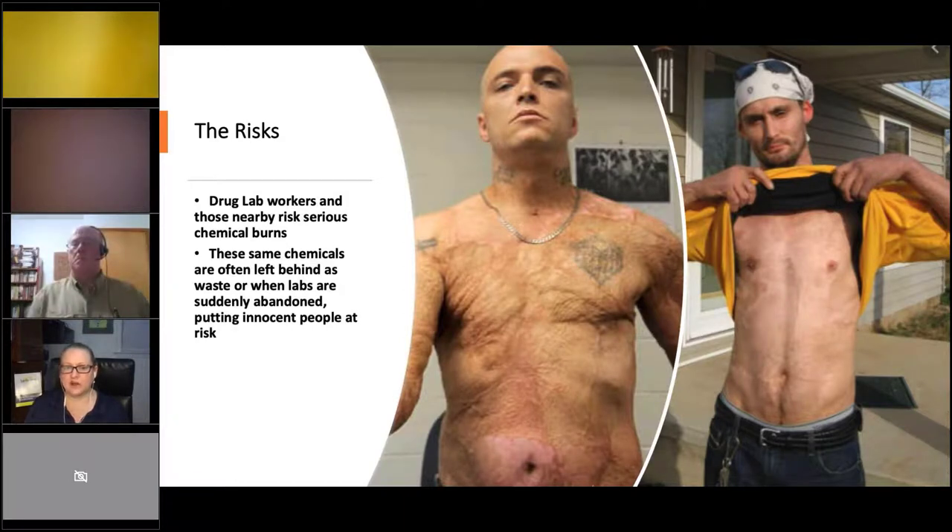This man was cooking meth and got burned. He wanted his picture shared to show how scarred he was from the explosion. Heat, fire, battery acid, ammonia — what could go wrong?